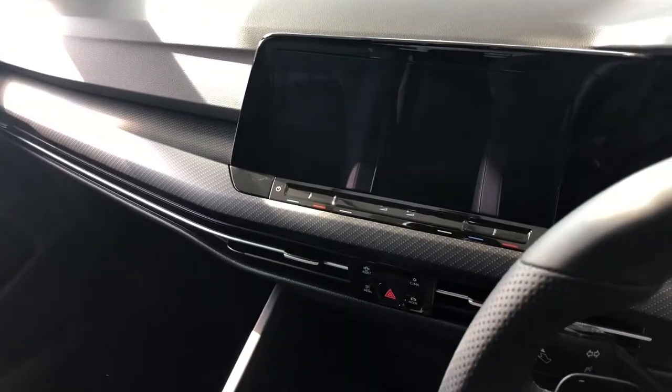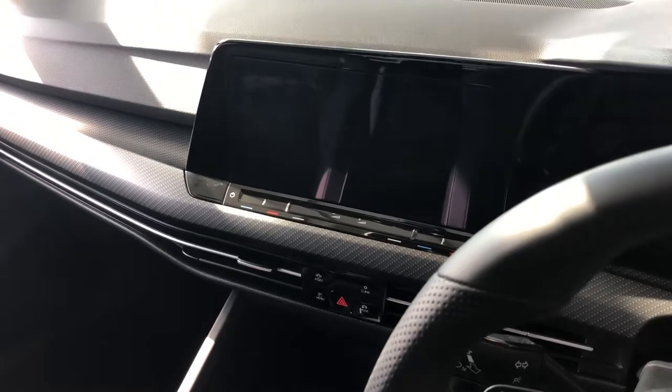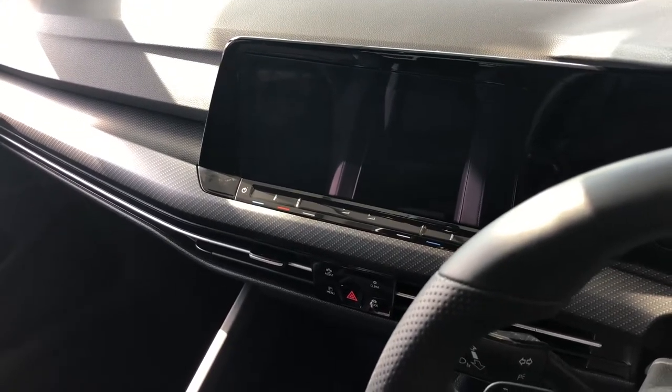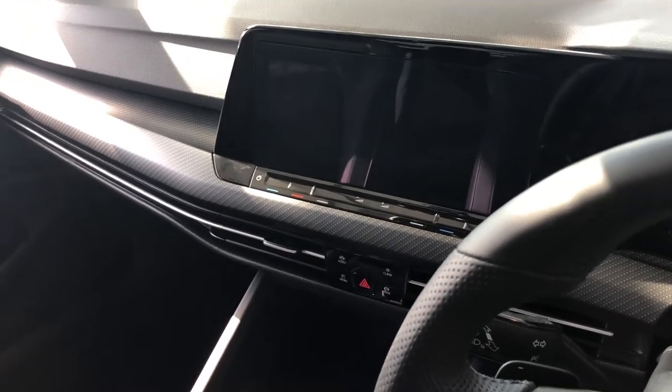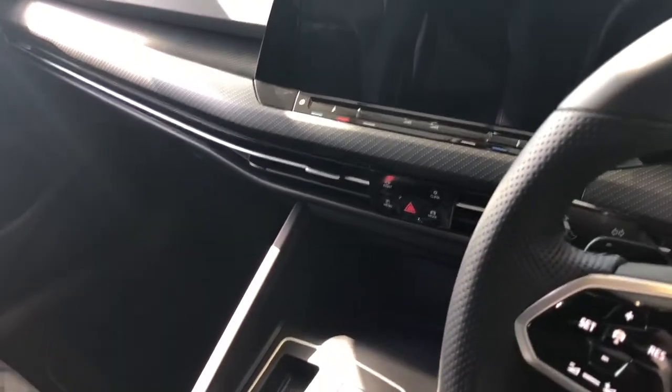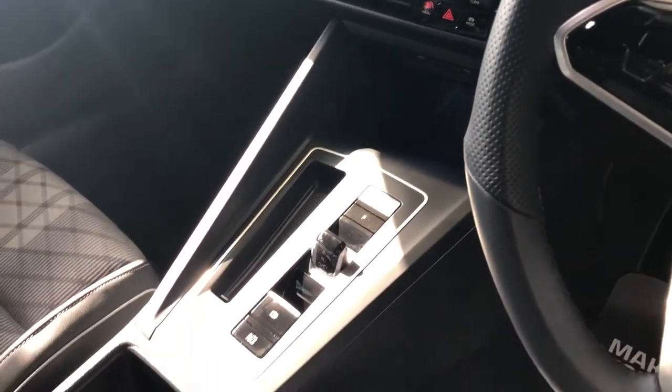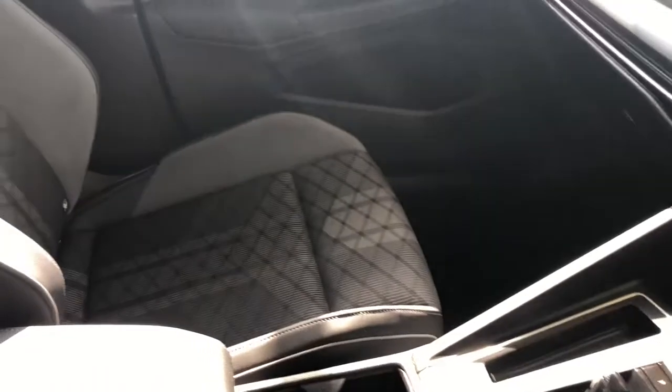On the touchscreen you've got the latest VW information system, so you've got sat nav, wireless Apple CarPlay, Android Auto, Bluetooth for your phone, and a DAB radio. All your settings are done from there. They've made this really minimalist in the latest VW Golf, so there are no or very few buttons.